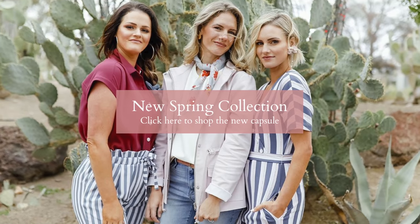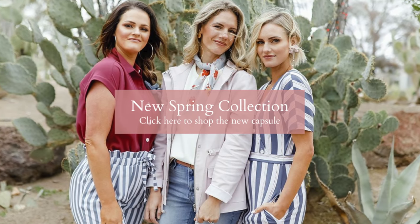Hey guys, before we start our video, we want to let you know that our Bolly Brand Spring Collection just launched. It is live over on BollyBrand.com. We will have the link for that in the description below. And right now, we're going to show you what's in our plastic bag.